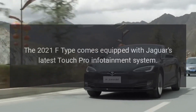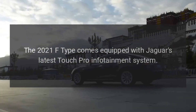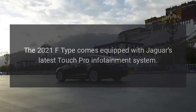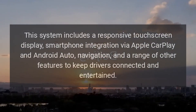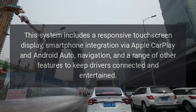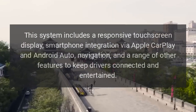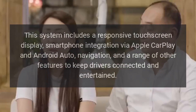Infotainment system. The 2021 F-Type comes equipped with Jaguar's latest TouchPro infotainment system. This system includes a responsive touchscreen display, smartphone integration via Apple CarPlay and Android Auto, navigation, and a range of other features to keep drivers connected and entertained.